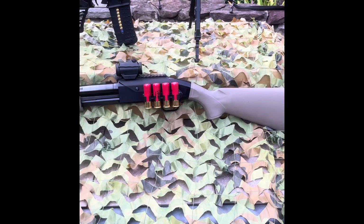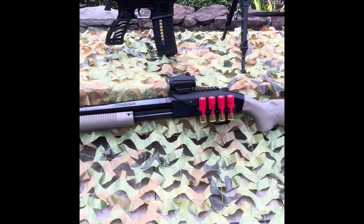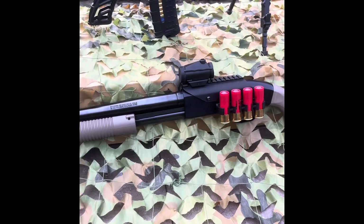Let's get into it, y'all. The first firearm that I'm grabbing if I'm forced to evacuate my home or bug-in location is a 12 gauge pump-action shotgun.